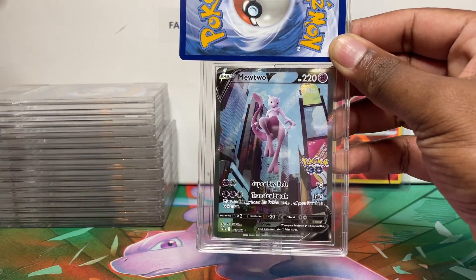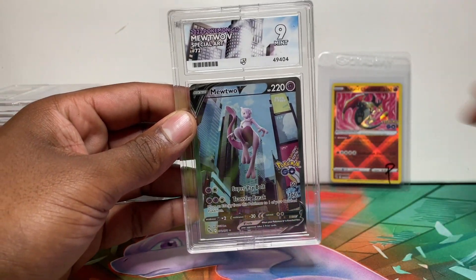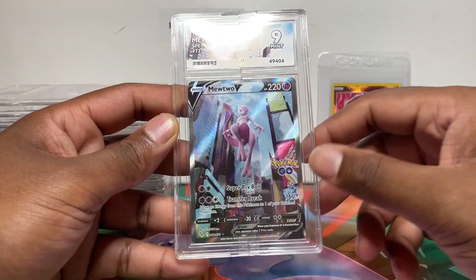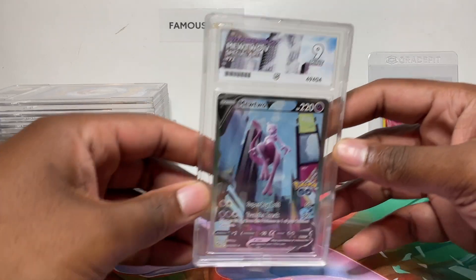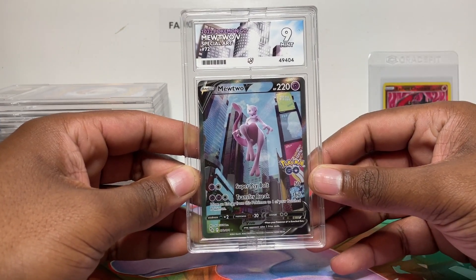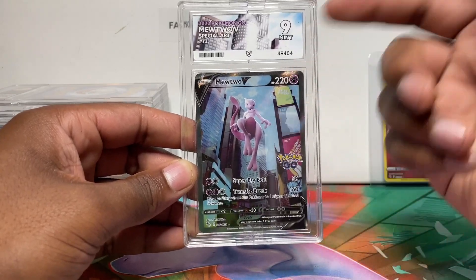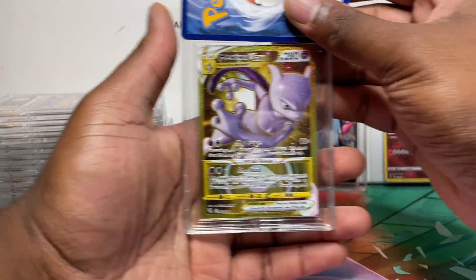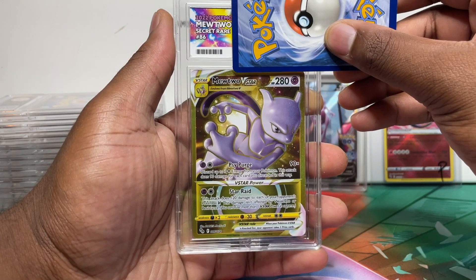First card up is the English Mewtwo OR — the most expensive card in the set, the chase card for most people. Unfortunately it's a Mint 9. You can pay to see the grading report and find out the reasoning for the nine. Looking at the ACE label, I think it's a bit too cloudy — too much white. The sky on the card has barely any clouds and the skyscrapers look a bit different. I'd have done more blue sky on the label to match better.